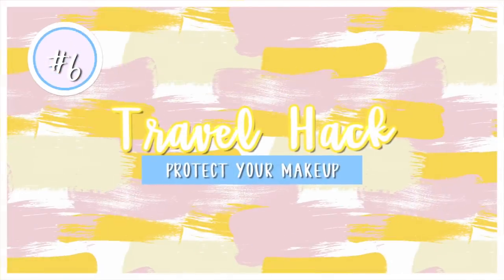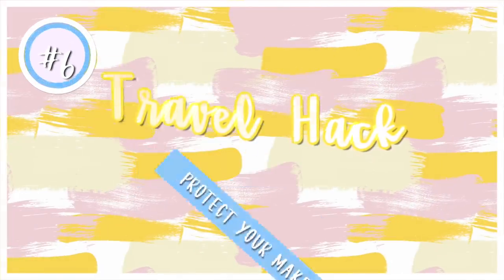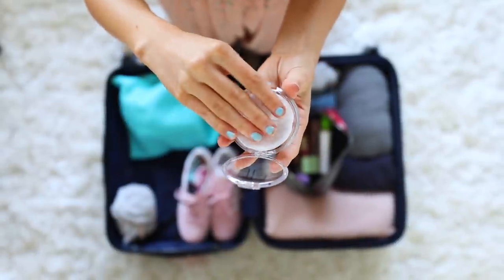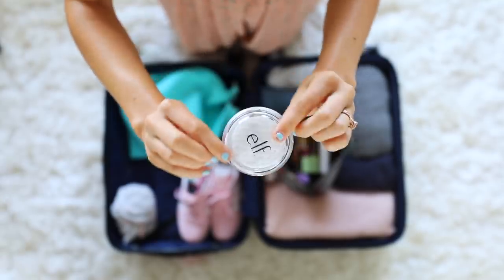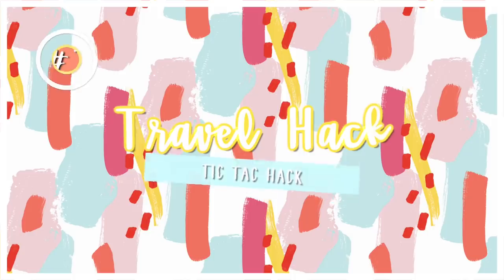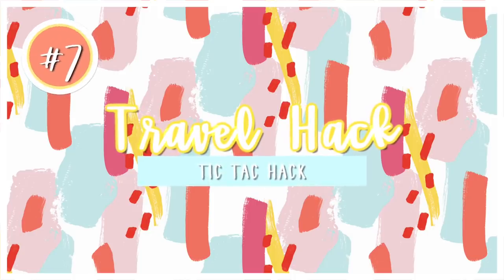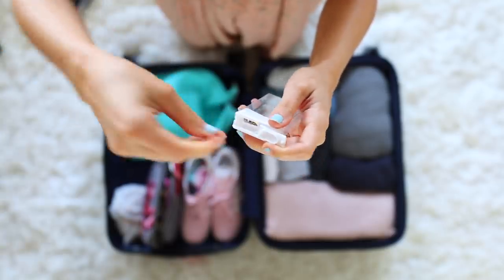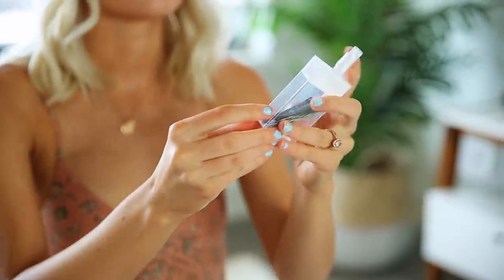You also want to protect your makeup. Something I like to do is take a little cotton pad and stick it inside of my compacts, because I've had so many things break over all of my trips — it's really sad. So this is a hack that helps with that. My next hack is one of my current favorites: store your bobby pins in a Tic-Tac case. I always lose mine, so just doing this little hack helps keep track of them.